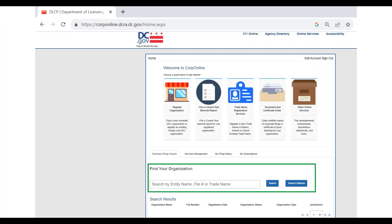Once you've logged in with your AccessDC account, you'll be on the corp online homepage. To look up your corporate status and filing cycle, use the 'Find an Organization' search field on the homepage and type in the name of your organization, or try the DC-specific file number — note this is not your federal EIN. A tip: under search options, you can change the search depth to 'contains,' which will return any organization whose name contains the words you entered, rather than requiring an exact match from the beginning.